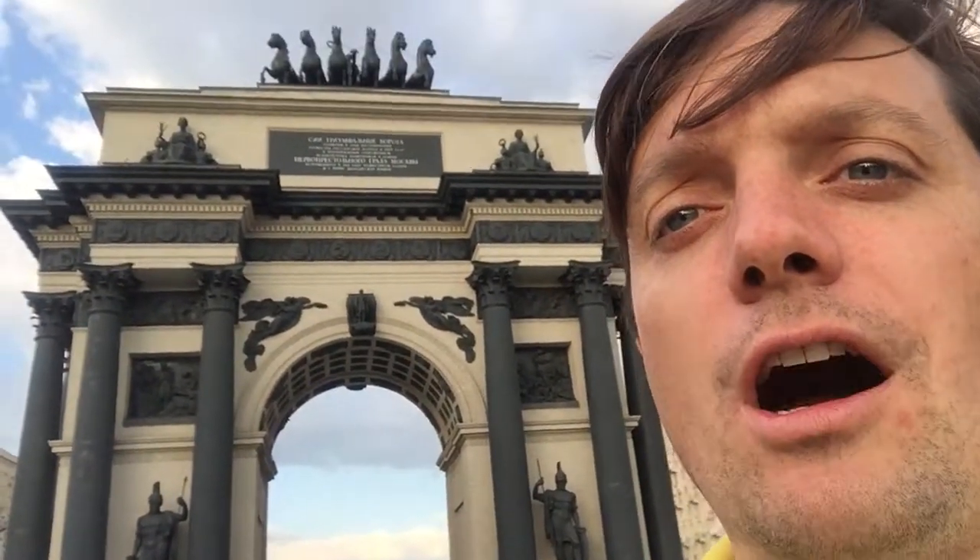Salutations dear viewers, this is George from Ireland. Here I am outside this triumphal arch in Moscow on Kutuzovsky Prospekt, as in Avenue.